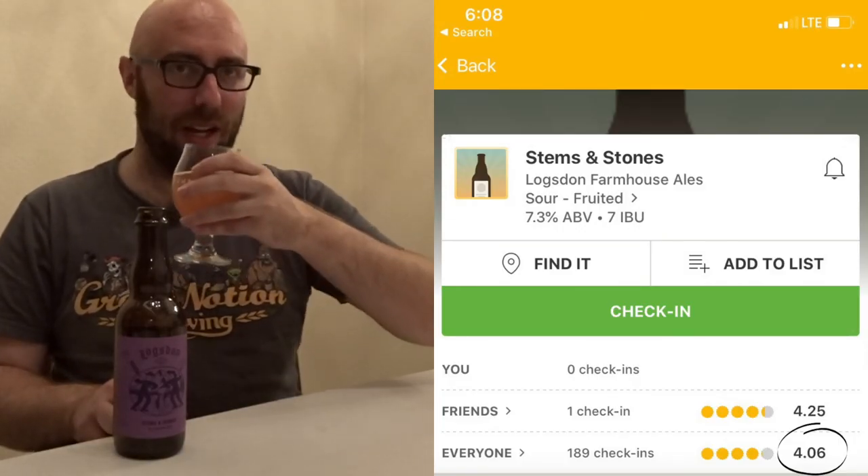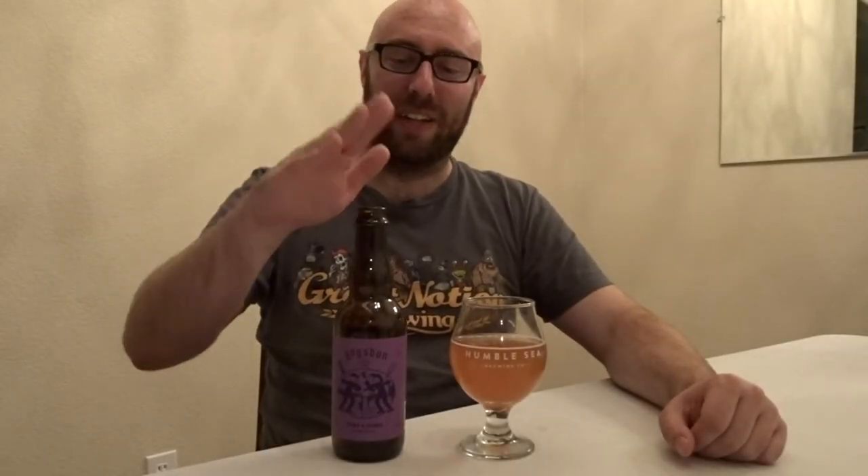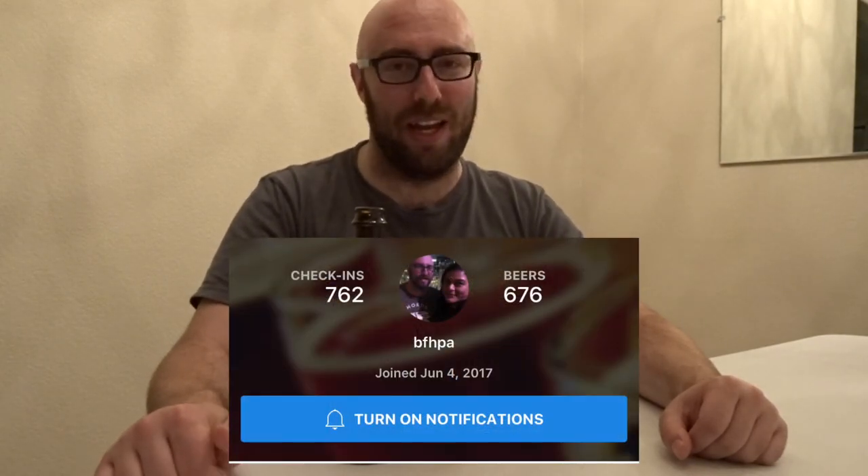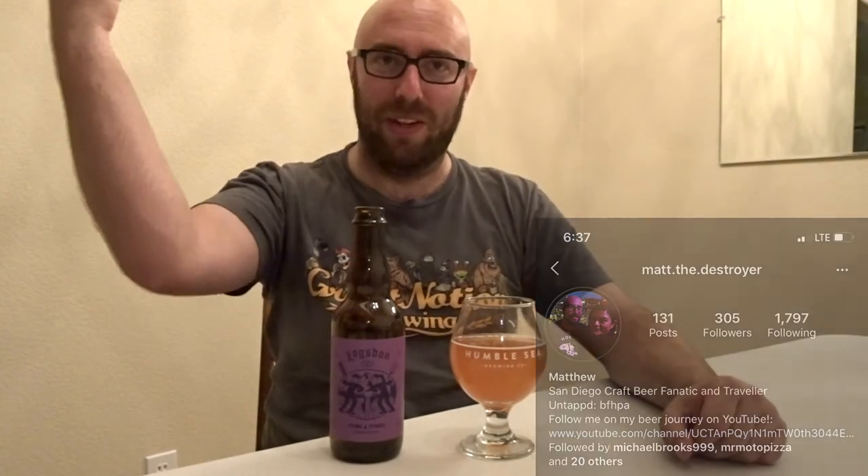It's got an overall Untappd rating of 4.05, and I think I'm actually going to give it a little higher score — I'd go as far as 4.25 on this one. Overall, highly recommend it. Pick it up if you see it, or really just get any of the Logsdon releases if you happen to find it. Follow me on Untappd at BFHPA or on Instagram at map of the destroyer. Throw a comment down if you agree with me and let me know what your Untappd rating is.